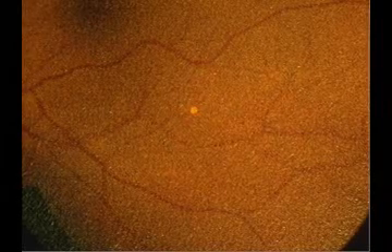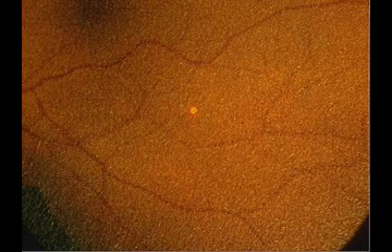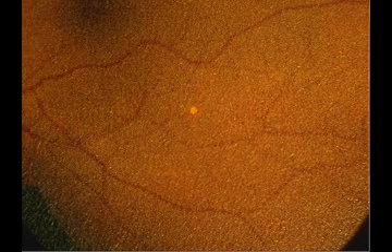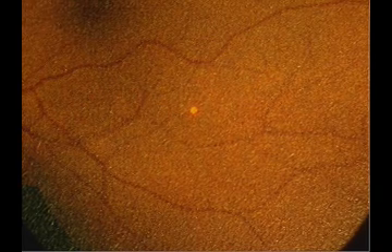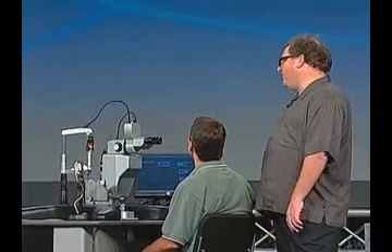We're going to do the old method — before PASCAL was invented, this is how the procedure would go. What I want you to do, Tim, is put a 5x5 grid. In reality, you'd have a lens in your hand to stabilize the eye and keep the eyelid open, but Tim is just going to try and fire away. Hit the foot pedal and let's do a 5x5 grid. All right, Tim, that's 25 spots. A typical procedure is around 2,000 spots, and they usually do it in three or four sessions.